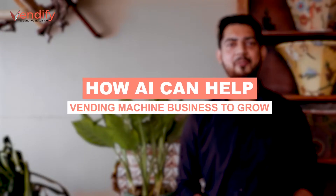Hey guys, welcome back to our new video. Today, we will discuss about a very interesting topic: how artificial intelligence can help vending machine businesses to grow exponentially.